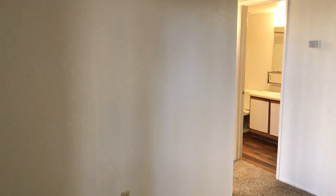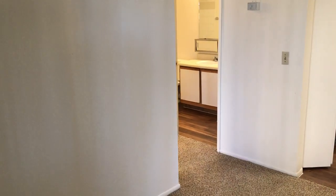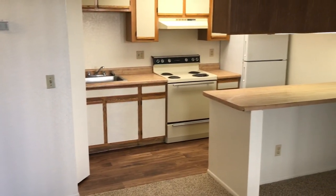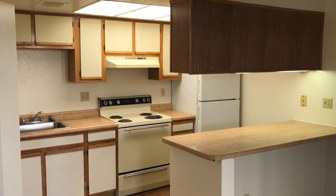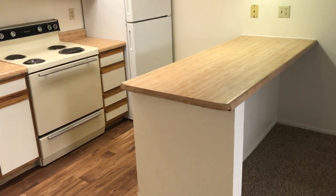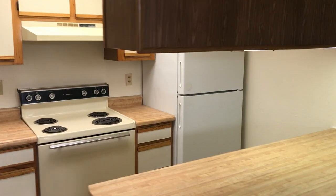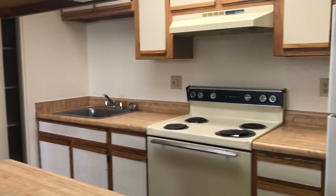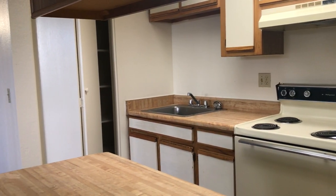I really like these one bedrooms. They are laid out really neat. A really neat kitchen, lots of lighting — kind of reminds me of a skylight. Huge breakfast bar, tons of cabinet space over here, and shelves. Built-in closet there.